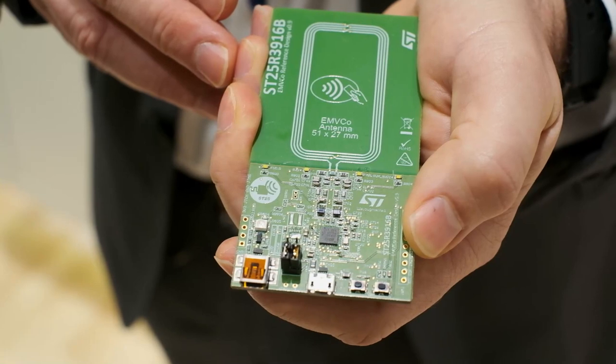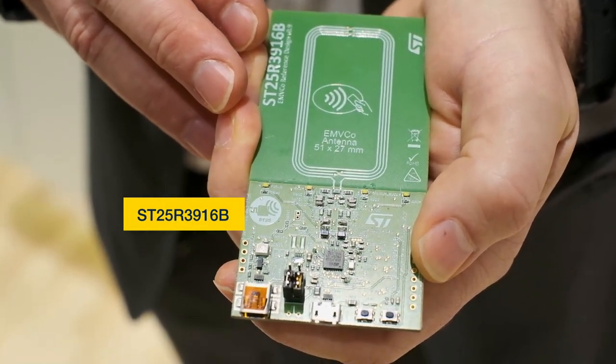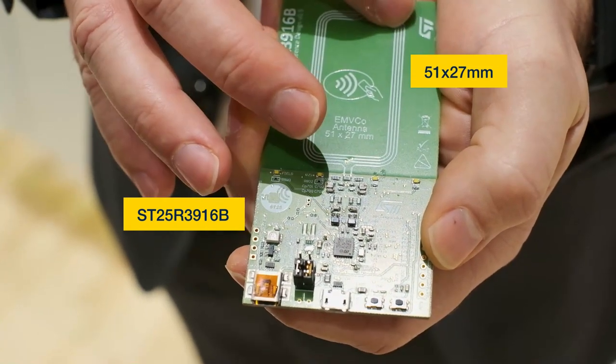To enable portable and compact terminals, a small antenna size is required. Our EMVCo Reference Kit satisfies this demand with a small antenna sized only 51 by 27 millimeters.